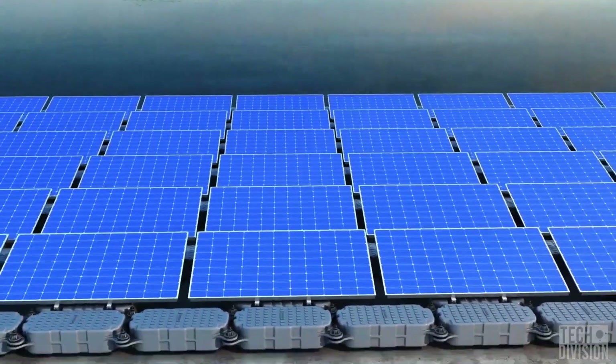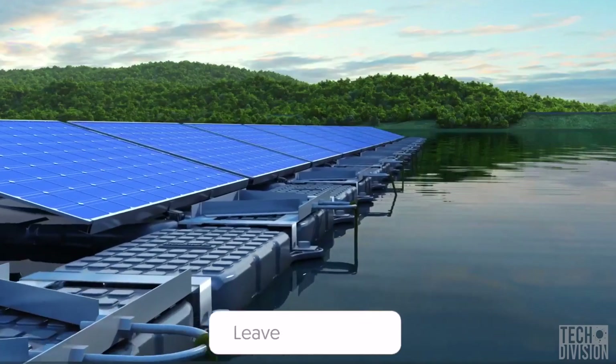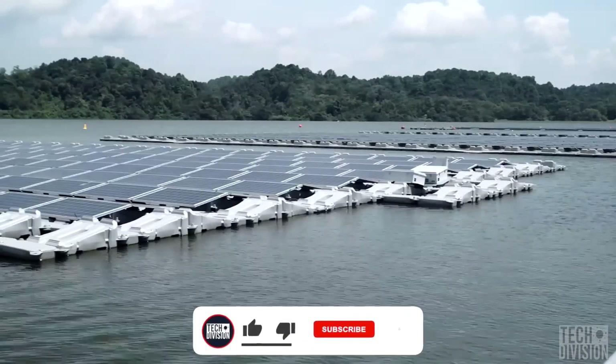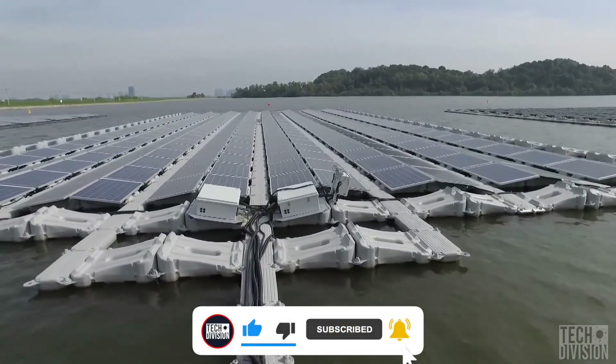We hope you liked this video. Do you think solar farms on water are the energy solution of the future? Tell us in the comments below, and if you want to see more amazing videos, just click on the notification bell and subscribe to TechDivision.